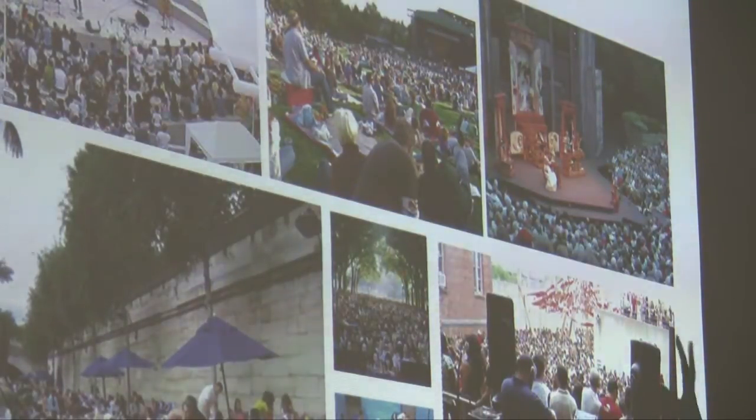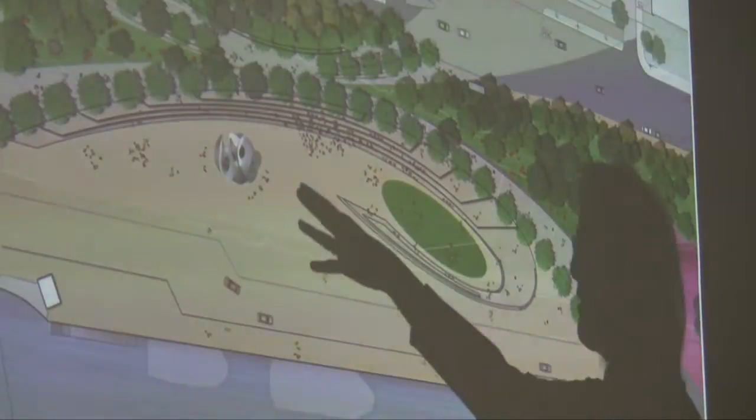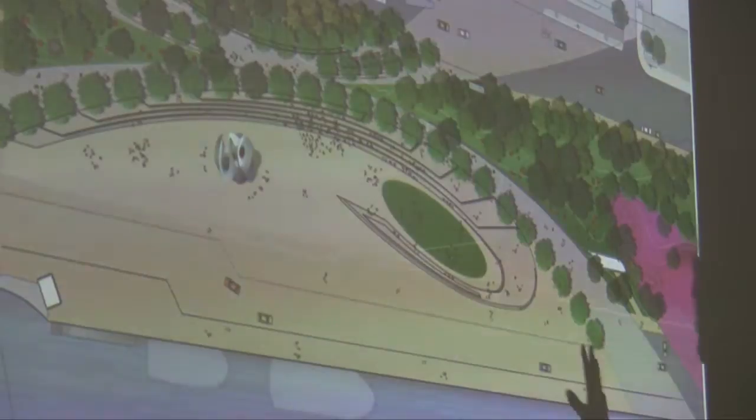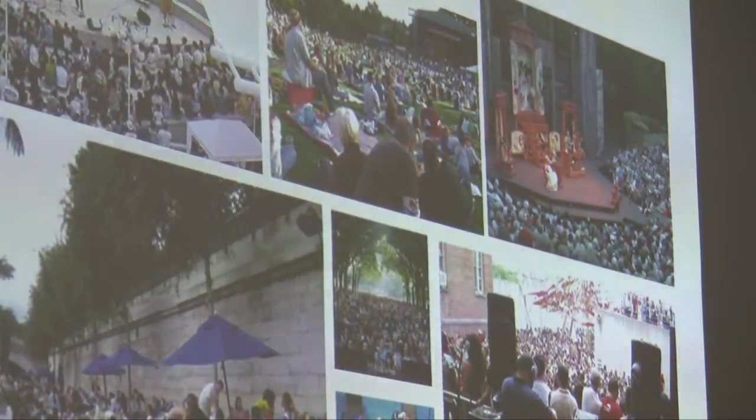The idea is that this arc would be great — we should bring in sand during the summer, and this really could be a beach. And then you clear it off. It could be all sorts of things, but it can really seat quite a lot of people. There could be really great festivals and marketplaces out there.